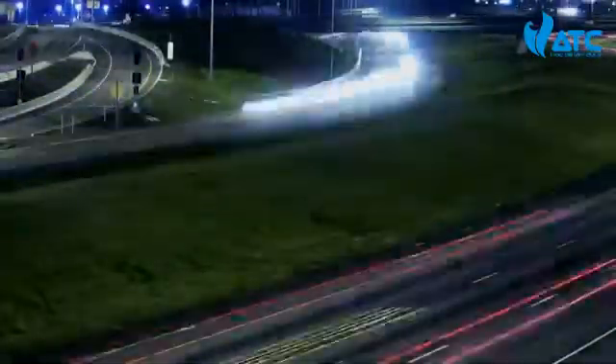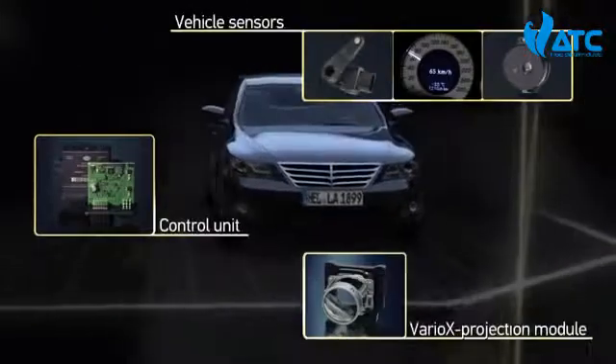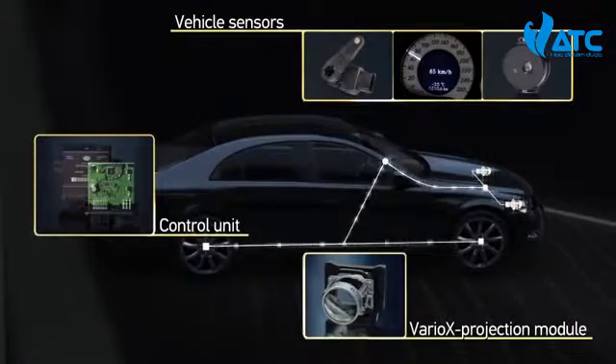Today's lighting systems intelligently adjust to the driving conditions and environment. Hella is the optimal partner when it comes to safety and comfort. The adaptive front lighting system comprises predefined light distributions. The adjustment of the light distribution depends on speed, road and weather conditions. Such an automatic system which adapts to the situation is realized with the use of a Variox projection module.